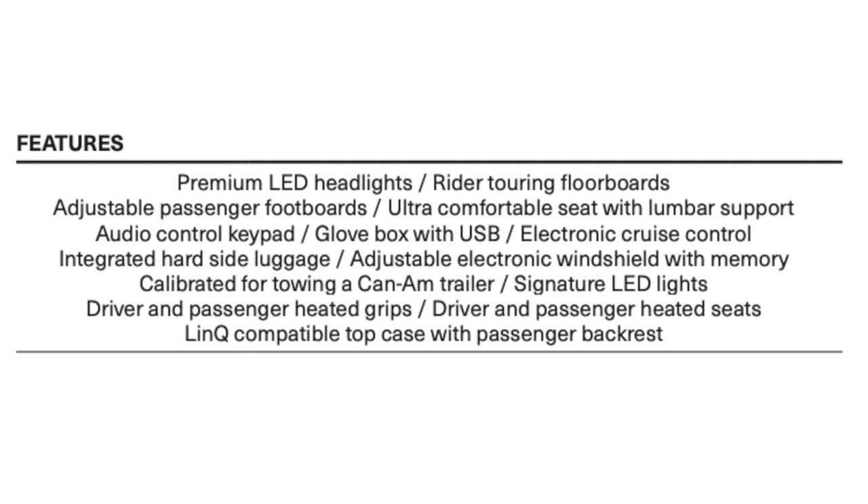Last but definitely not least, the features for 2020 include premium LED headlights, rider touring floorboards that are 23 inches long (versus the 2019's 15-inch floorboards), adjustable passenger footboards with five levels of adjustability, an ultra-comfortable seat with lumbar support, audio control keypad, glove box with USB big enough for your phone and wallet, electronic cruise control, integrated hard-side luggage, adjustable electronic windshield with memory function, signature LED lights, driver and passenger heated grips, driver and passenger heated seats, and a link-compatible top case with passenger backrest.